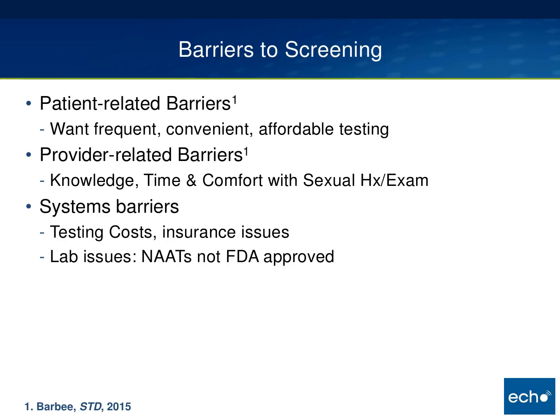Systems barriers can be a major problem. Testing costs — I've heard of labs charging up to $275 per site. When you're asking men to test at three anatomic sites up to four times a year, that can be very cost-prohibitive. Combined with that are insurance issues; some insurers only cover once-a-year testing, which is problematic for high-risk MSM. Lastly, nucleic acid amplification tests, which are the promoted way of testing these days, are not FDA-approved for pharyngeal or rectal sites. They are allowed if the lab has done an internal validation with CLIA approval, but not all labs have done that.